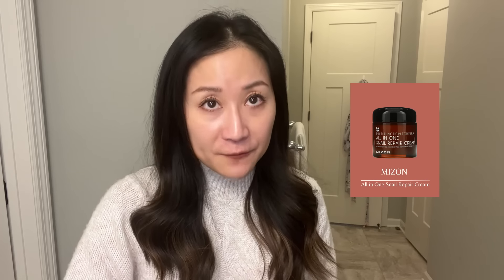Another brand I really like is Mizon. Mizon is really well known and respected in Korea for making snail secretion-based products. Their All-in-One Snail Repair Cream is a great one — not sticky, fragrance-free, lightweight, fast-absorbing, suitable for all skin types, and it also contains 92% snail secretion. So you can certainly check that one out if you're looking for something less gooey, maybe easier to apply, and lightweight to use.